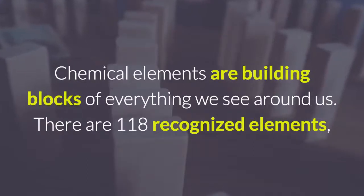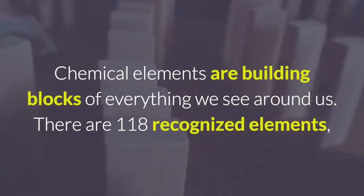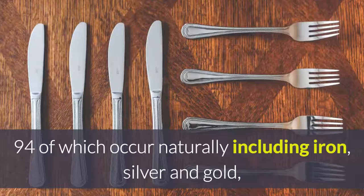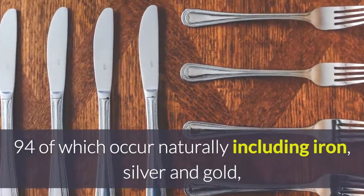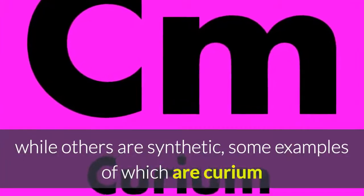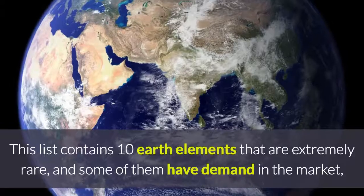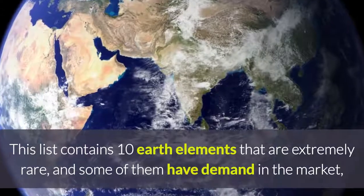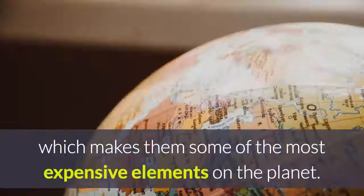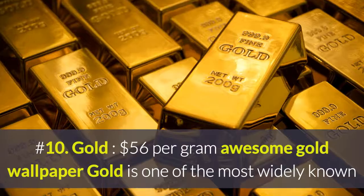Chemical elements are the building blocks of everything we see around us. There are 118 recognized elements, 94 of which occur naturally, including iron, silver, and gold, while others are synthetic — some examples being curium and californium. This list contains 10 earth elements that are extremely rare, and some of them have demand in the market, which makes them some of the most expensive elements on the planet.